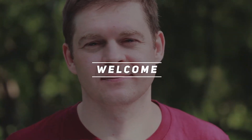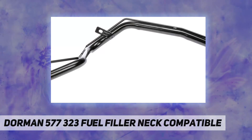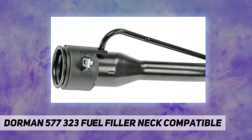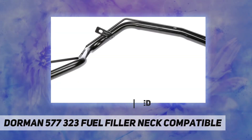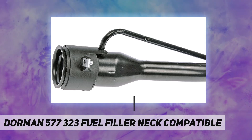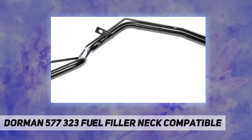Welcome back to my channel. Dorman 577-323 fuel filler neck — compatible replacement for a leaking fuel filler neck. This replacement fuel filler neck is precision engineered and thoroughly tested to match the original filler neck for specific vehicle years, makes, and models, for a reliable repair and direct replacement.